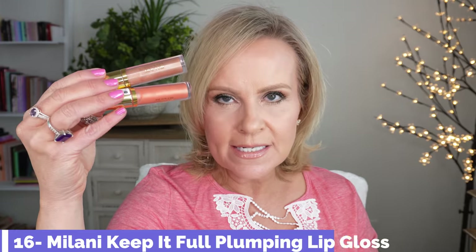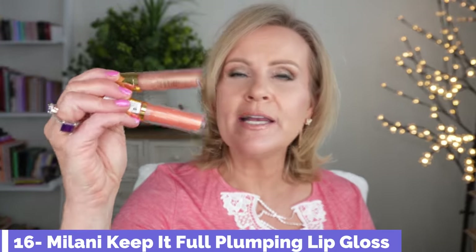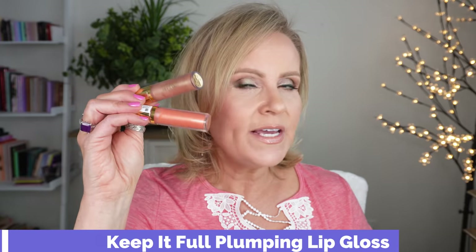Milani lip products are 30% off, and I am a Milani lip junkie when it comes to their Keep It Full glosses. Right here I have Tropical Shine and Nude Shimmer — I'm not sure if they're on the Ulta website, maybe they brought them in for this event. I love any of the ones with a little shimmer because they give you such a nice pout.